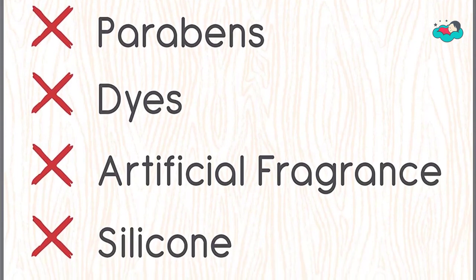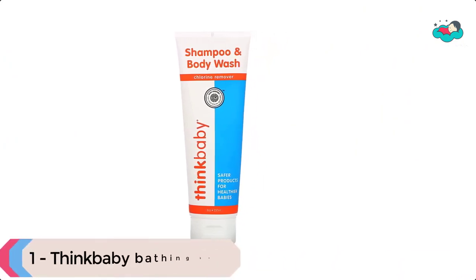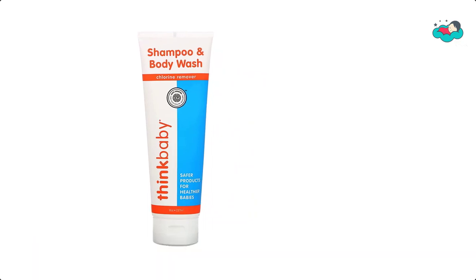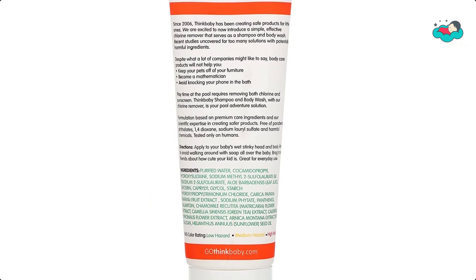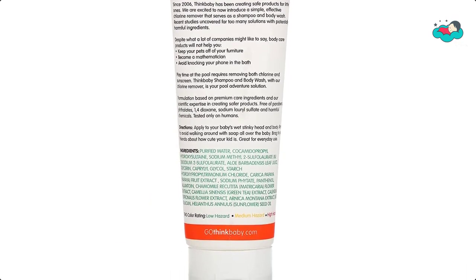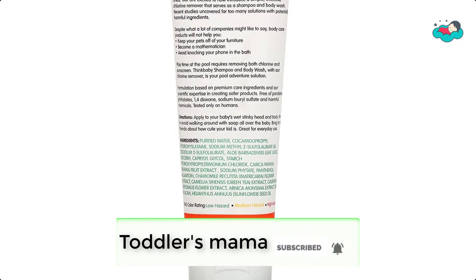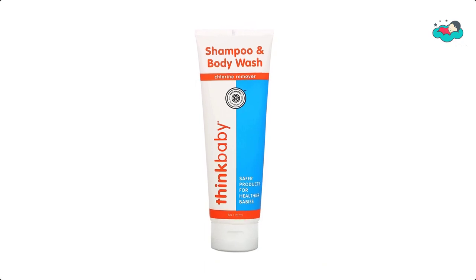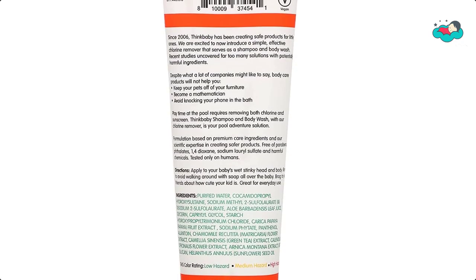At number 1 we have Thinkbaby bathing soap. This two-in-one foaming baby shampoo and body wash cleans and revitalizes your little one's hair, scalp, and body after swimming, while naturally and effectively removing chlorine and other chemicals that dry and damage baby's sensitive skin. The baby body wash formulation is based on whole foods premium care ingredients, along with scientific expertise in creating safer, more natural skin care products, to give you complete peace of mind.